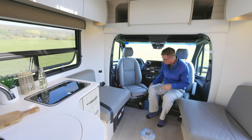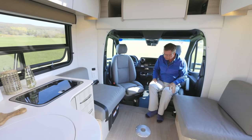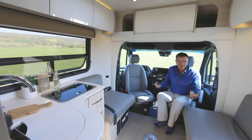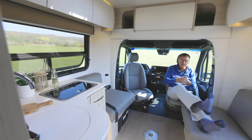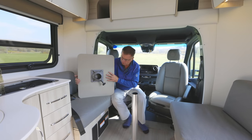Both the driver and passenger seats turn and swivel — from Mercedes-Benz — with a little leg extension for those with 34-inch inseams. Lots of space: you can watch TV, use this as a work area, an office, entertainment for playing cards and board games, or just kicking back and enjoying the great outdoors.